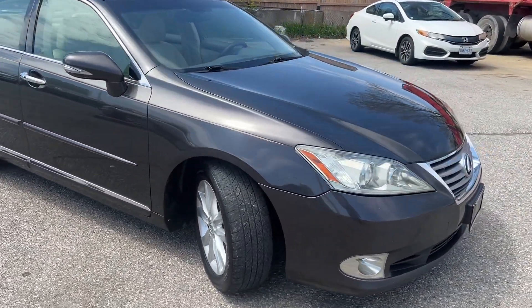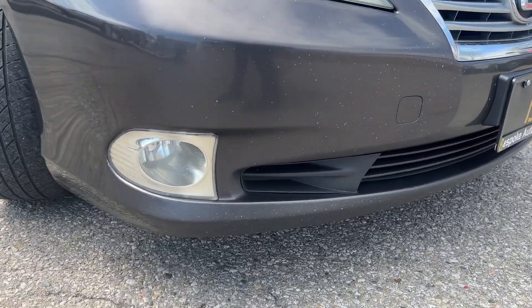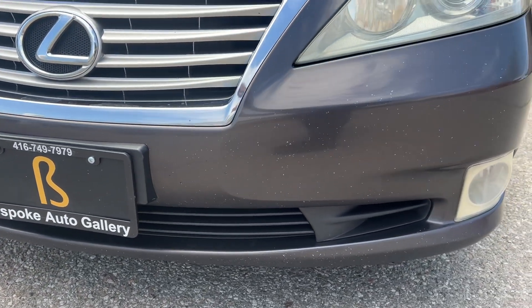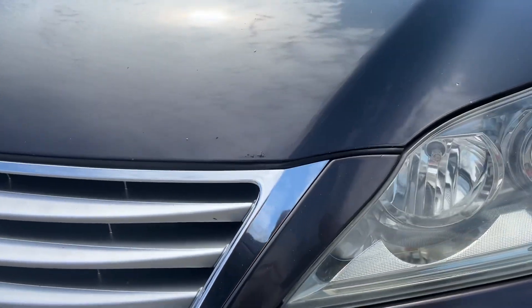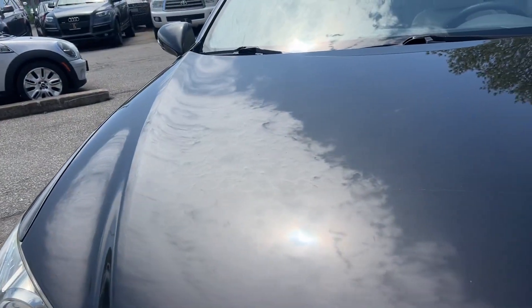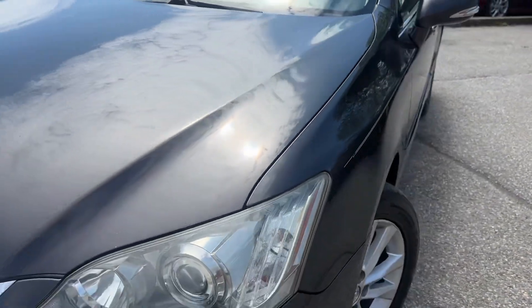Let's take a closer look starting up at the front. A few little rock chips for the age, nothing too crazy. A few more rock chips here on the hood. The rest of the hood looks in good shape.